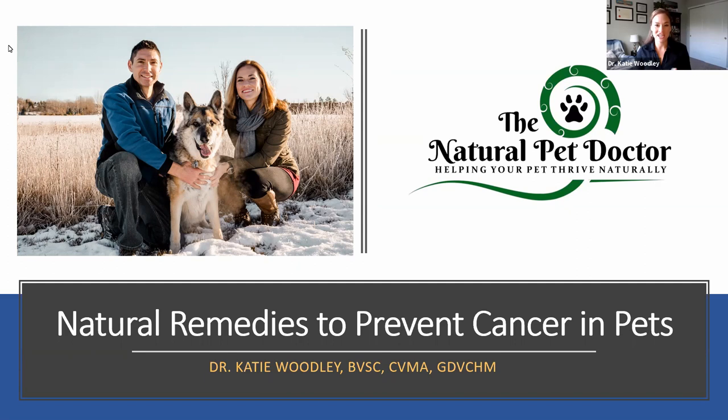Hi everyone. This is Dr. Katie Woodley, the Natural Pet Doctor. Thanks for joining us on this special webinar where we're going to be talking about pet cancer and all the things that we can do to help prevent it, but also how we can treat it if our dog or cat develops cancer at some point in their life. This is natural remedies to prevent cancer in pets. Let's get started.